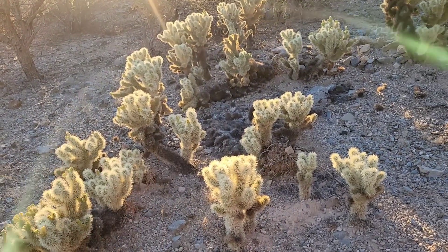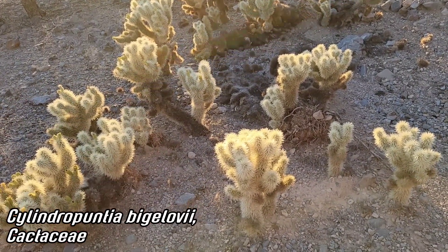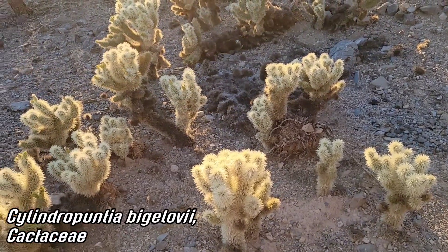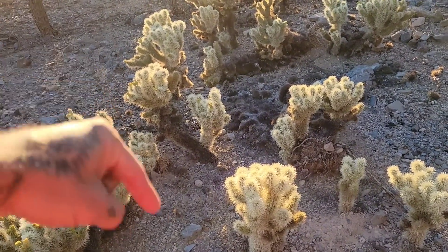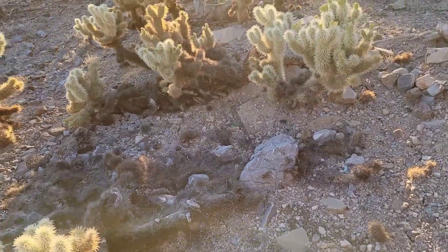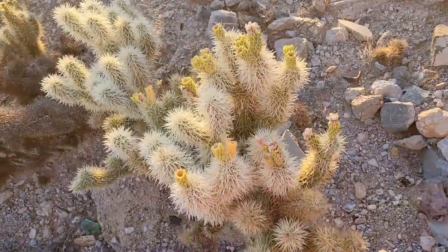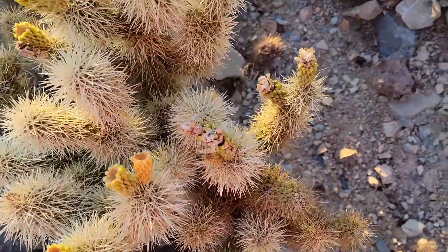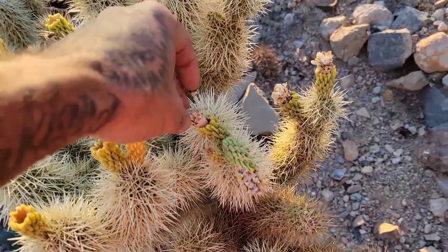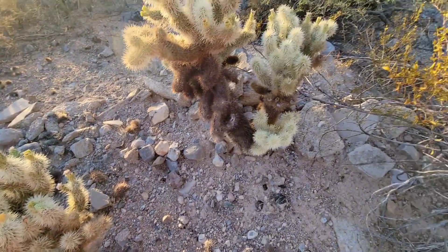That's probably all the same clone right here — Cylindropuntia bigelovii, the teddy bear cholla. The arms break off really easily in those mean desert winds, and they root readily — not even buried, just laying on top of the soil, they'll send a little root down and get going. They can do that because they've got that succulent stem storing all that water and carbohydrates — enough energy to produce roots even if they go without rain for upwards of a year or two. Some of these are even sterile, not producing viable seed because the population has been cloning itself for thousands of years.